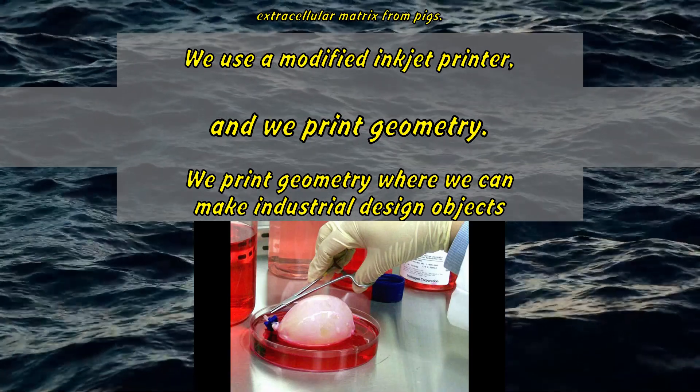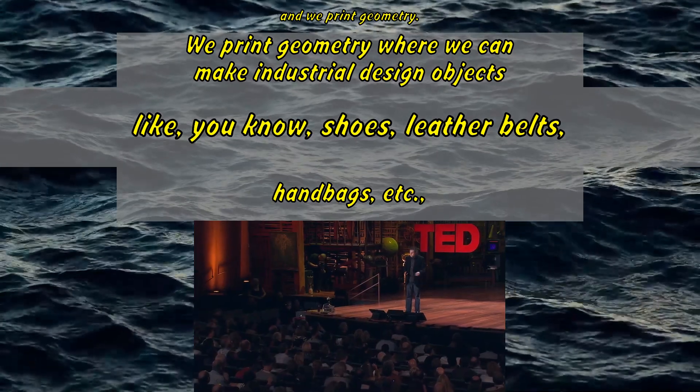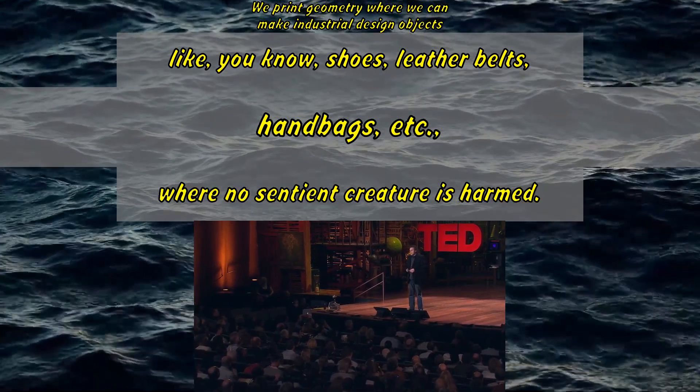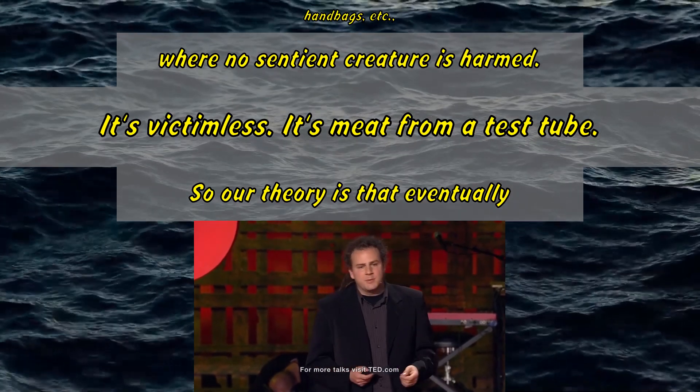We use a modified inkjet printer, and we print geometry — we print geometry where we can make industrial design objects like shoes, leather belts, handbags, etc., where no sentient creature is harmed. It's victimless. It's meat from a test tube.